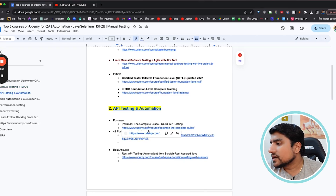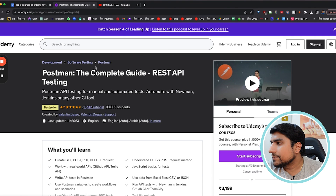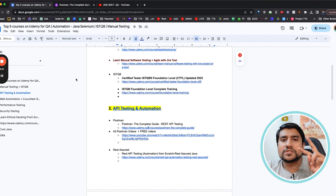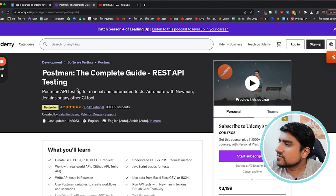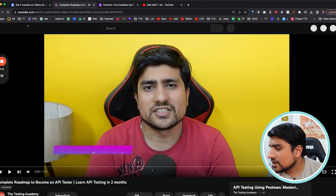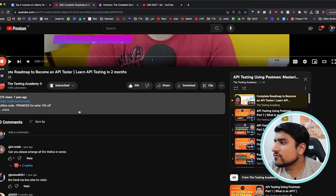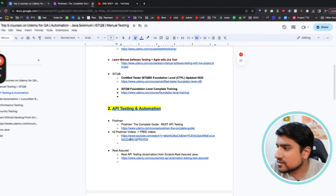The second major area is Postman. If you see Valentin Despa, API testing is divided into two parts: Postman and Rest Assured. If you're thinking about REST APIs, Valentin Despa's tutorial is amazing. Or if you want to learn from me, I have created more than 42 videos covering how to test REST APIs — all free of cost.